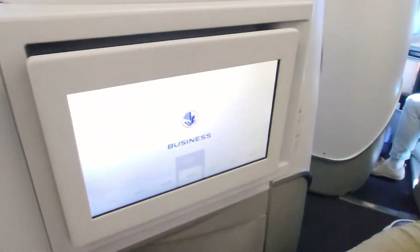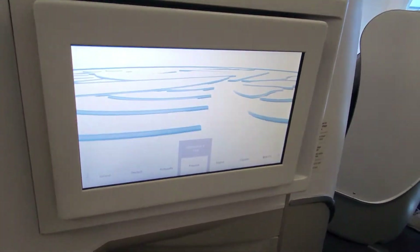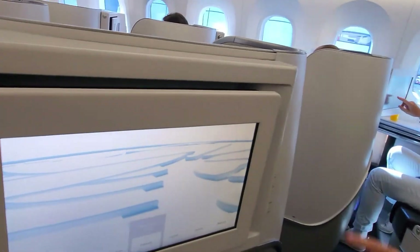We had the lie-flat business class seats with all the legroom you could need. There was a big TV, and the large TV had a pop-out coat hanger on the side.